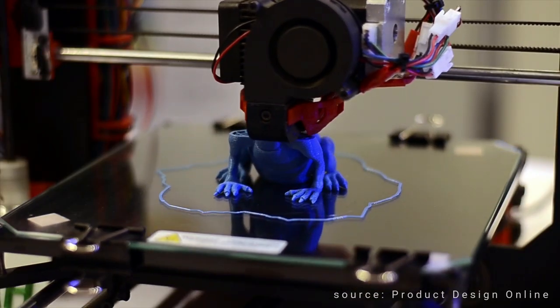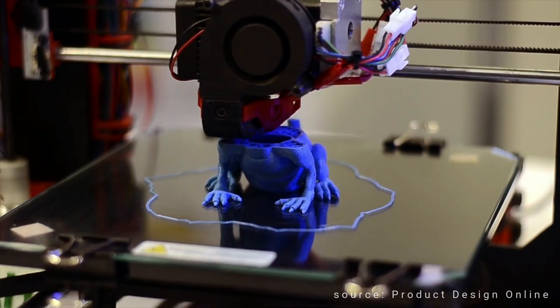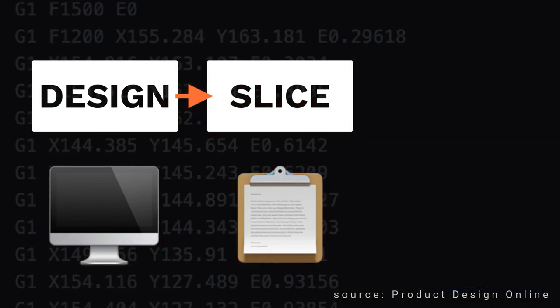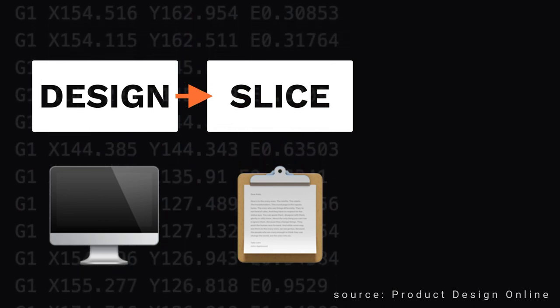Now that we know what 3D printing is, how does it work? The process of 3D printing involves building up an object layer by layer using a digital model as a blueprint. The first step in the process is to create a 3D model using specialized software. This can be done by designing the object from scratch or by using a 3D scanner to capture an existing object and create a digital model from it.